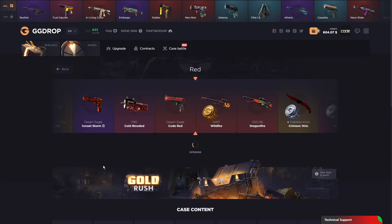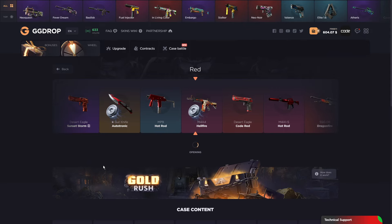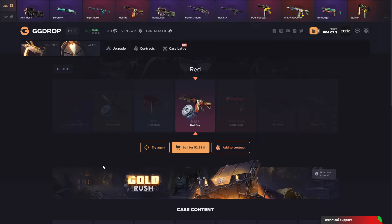There we go — $57. Oh, Hellfire, could be cool, right? Okay, it's decent, we're about broke even.